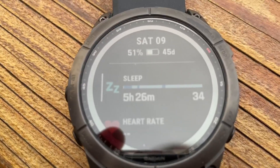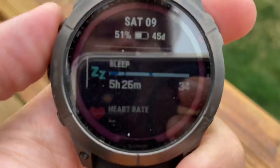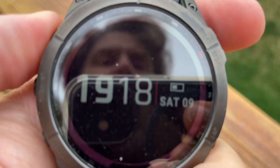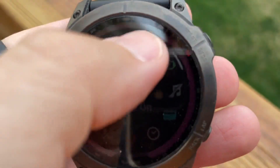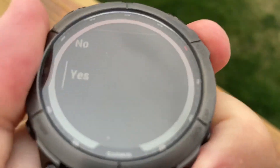I put it in battery saver mode and it's showing 51 to 45 days. So now what we have to do is long press to power it off — yes.